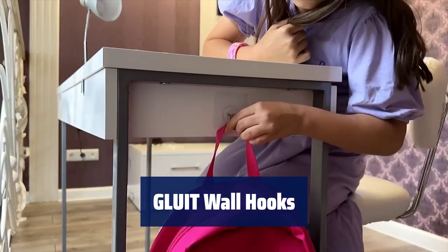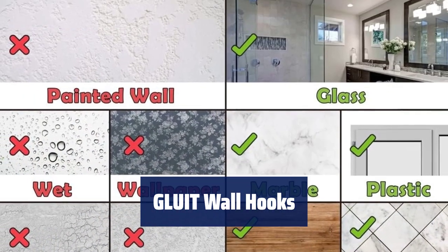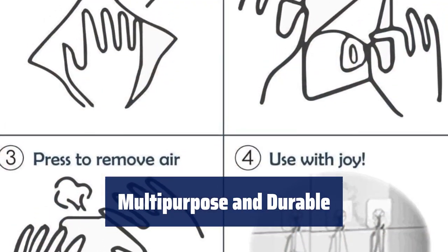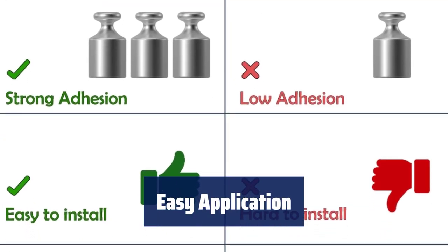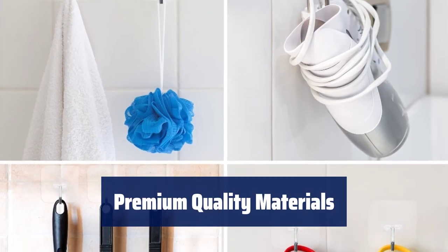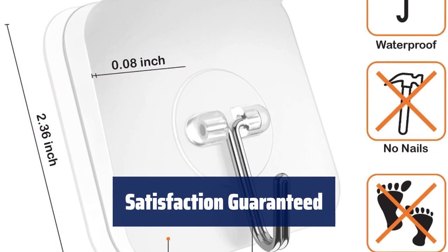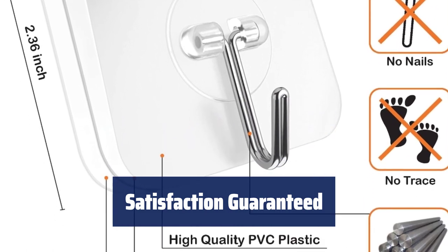Number 4. These versatile wall hooks are ideal for tool organisation, indoor and outdoor use, and office supplies. Supporting up to 22 LBs on smooth surfaces, these hooks are perfect for robe, coat, key, clothing, and towel hanging. Effortlessly apply and reposition these clear adhesive hooks without damaging surfaces. Crafted from stainless steel and durable PVC, these hooks are non-toxic, recyclable, and eco-friendly. If not satisfied, reach out to our 24-hour support service for a full refund within 30 days.